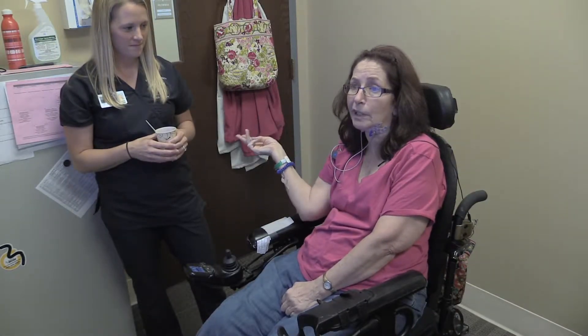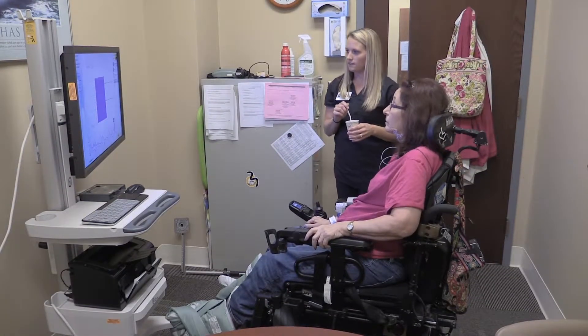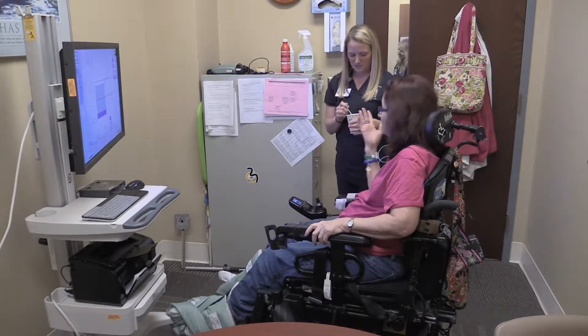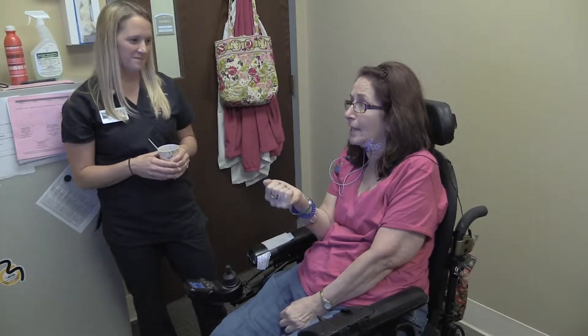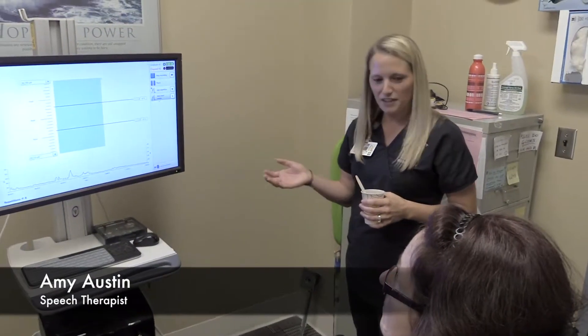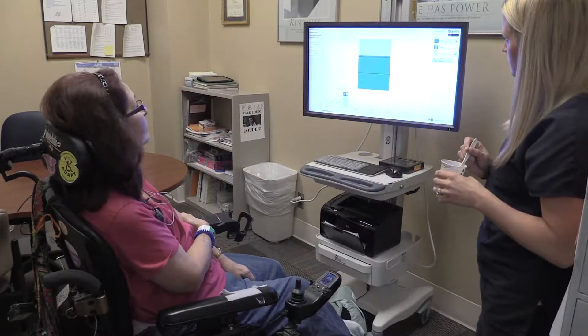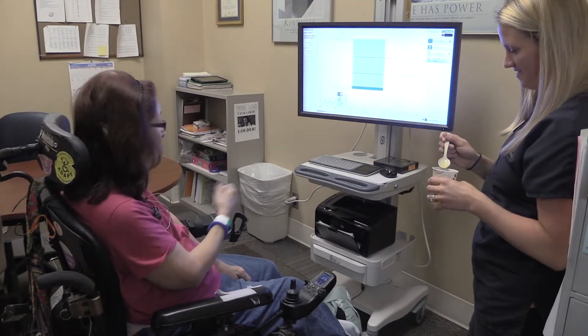My name is Debbie, and I've been working with Amy for a long time trying to improve my swallow to make it stronger, and I've improved it a lot. This is Synchrony for Dysphagia — it provides biofeedback for dysphagia treatment. When Deb swallows, we can see on here it gives very good information on what the swallow looks like.